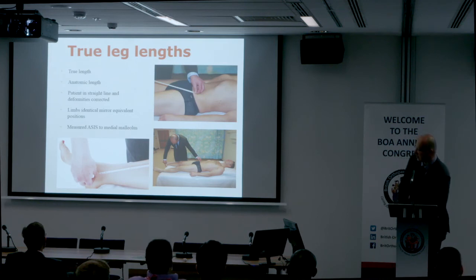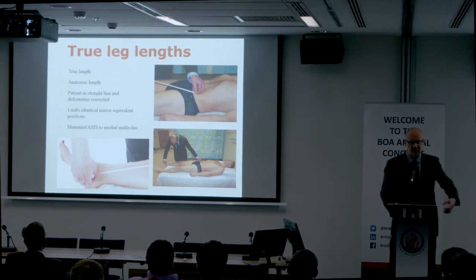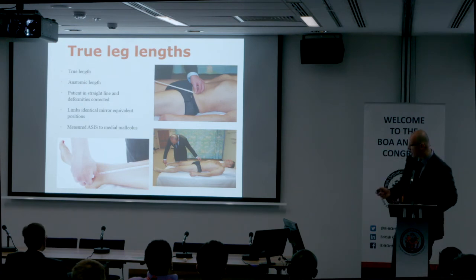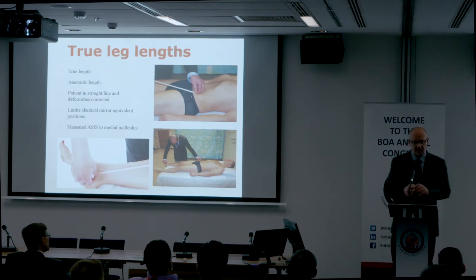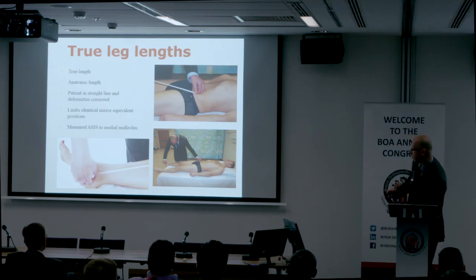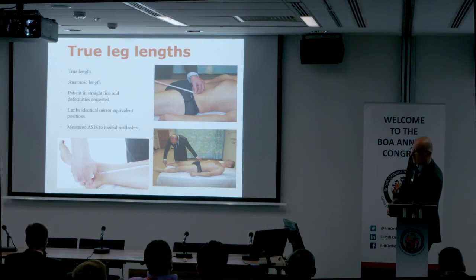True leg length is measured from the anterior superior iliac spine to the medial malleolus. Make sure you accurately define the anterior superior iliac spine — hooking your thumb up is a good technique. Likewise accurately define the medial malleolus — measure at the end rather than the centre as it's less variable. Make sure you've used the tape measure before and that it's long enough and not flimsy. Legs must be placed in equivalent positions, and measurement is ideally from the centre of the femoral head, but the anterior superior iliac spine is the first fixed point we use.